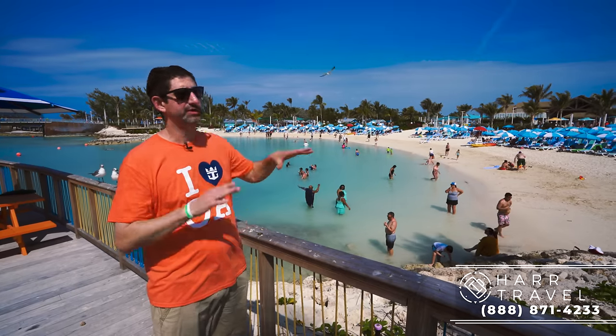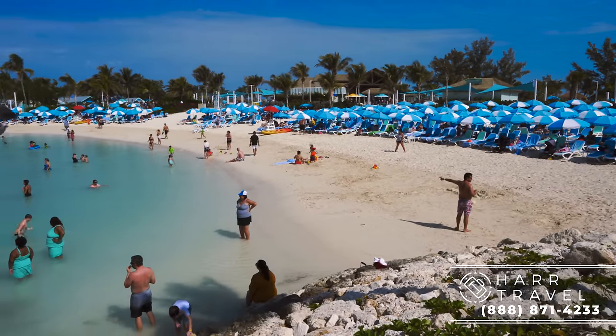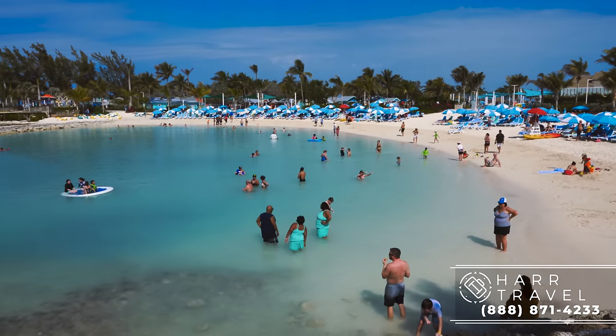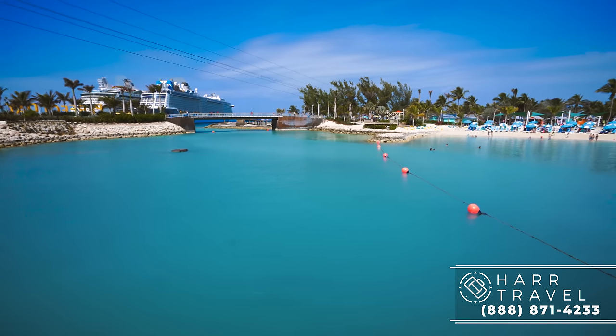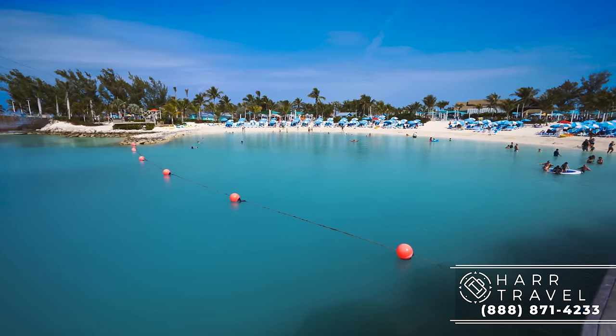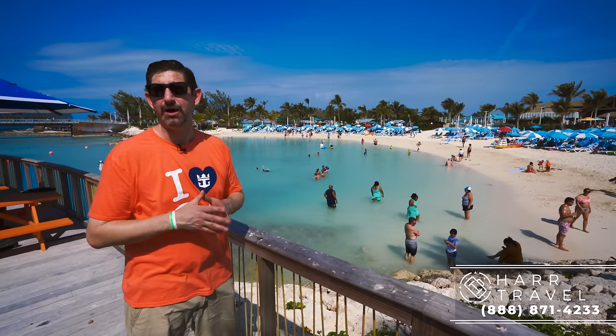So behind me is Harbor Beach — another great family-friendly option with a pretty low grade. It does get deep as you head out. Those of you who are old-school Coco Cay fans would remember this is where the tender station used to be — this is all an artificial beach created during the massive construction. What's nice is it's not too far from the ship. If you cross over the bridge and turn right, you're right back out to the ship.